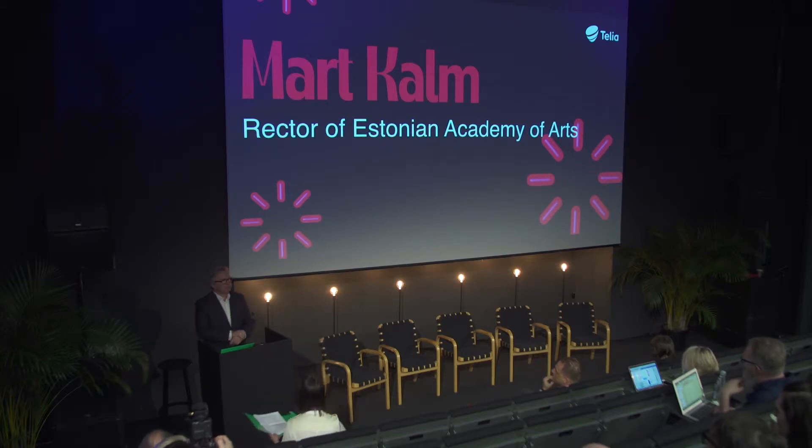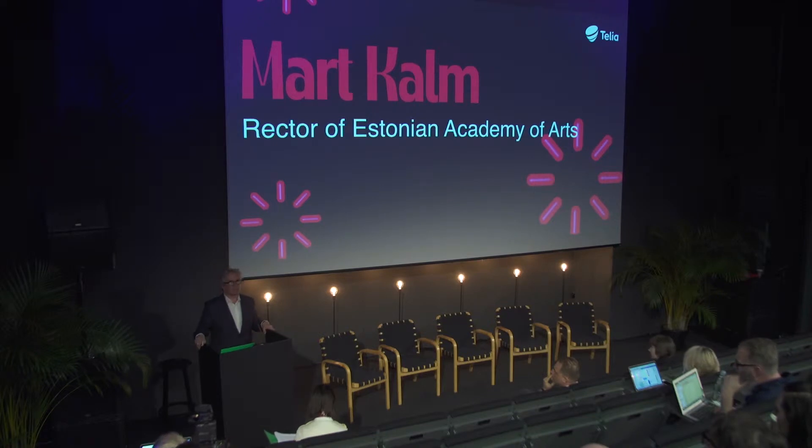Good morning to everybody. On behalf of the Estonian Academy of Arts, I would like to say welcome to all of you here in our new premises.